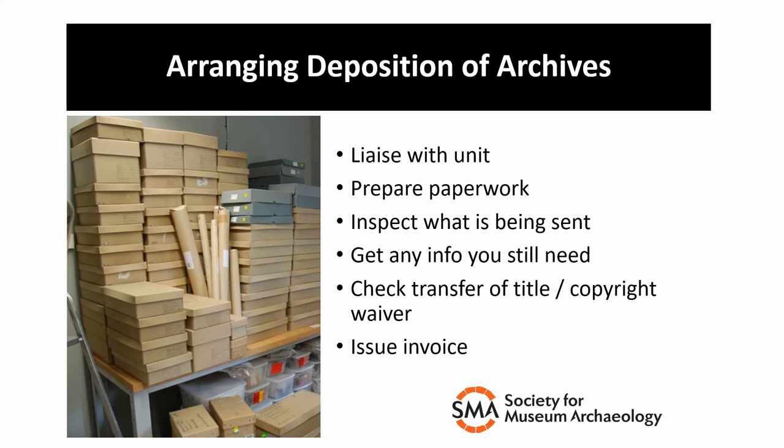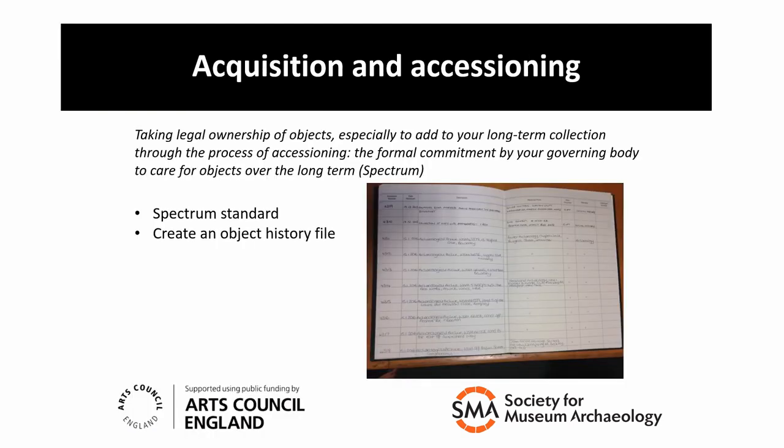So what happens to an excavation archive after it has been deposited, checked by us, and the transfer paperwork has been signed? The archive will already have an accession number which we'll have issued, and this should have been marked on all objects and paperwork so we know everything's from that particular site. An accession number is a unique museum number assigned to all objects when they officially enter the museum collection. When the archive arrives, I write an entry into our accession register detailing the site and giving a description of the archive. The accession registers are our primary documentation, and the originals are kept in a secure location.